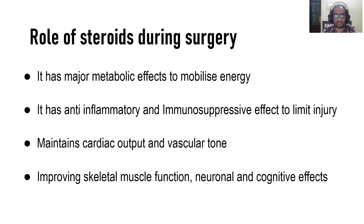Steroids are a normally produced hormone by the adrenal glands in our body. During surgery, stress, or illness, they have anti-stress roles and so steroids must be enhanced during this period. They have a major metabolic effect to mobilize energy to overcome stress, an anti-inflammatory and immunosuppressive effect to limit injury caused by surgery, and help maintain good cardiac output, muscular tone, skeletal muscle function, and neuronal and cognitive effects on the brain to enhance recovery.